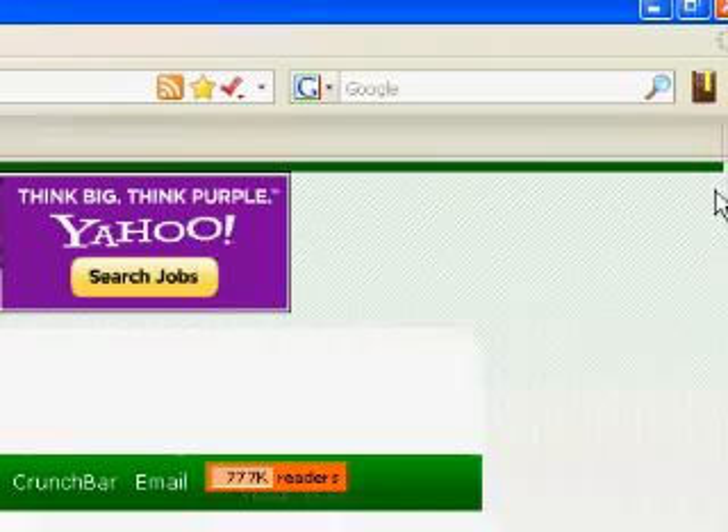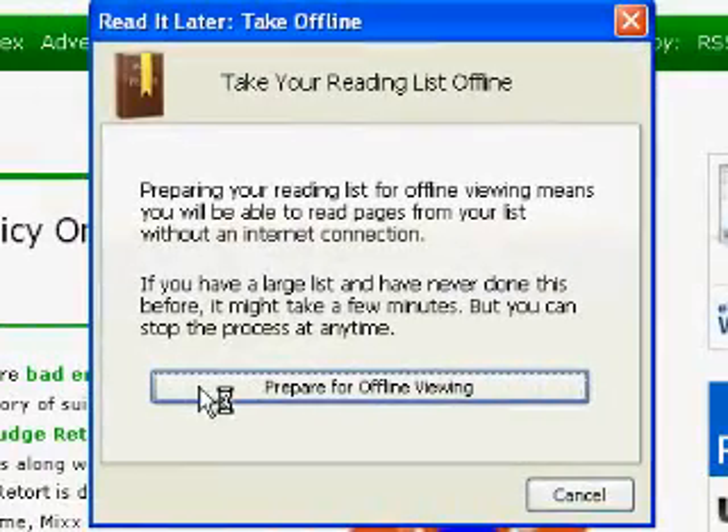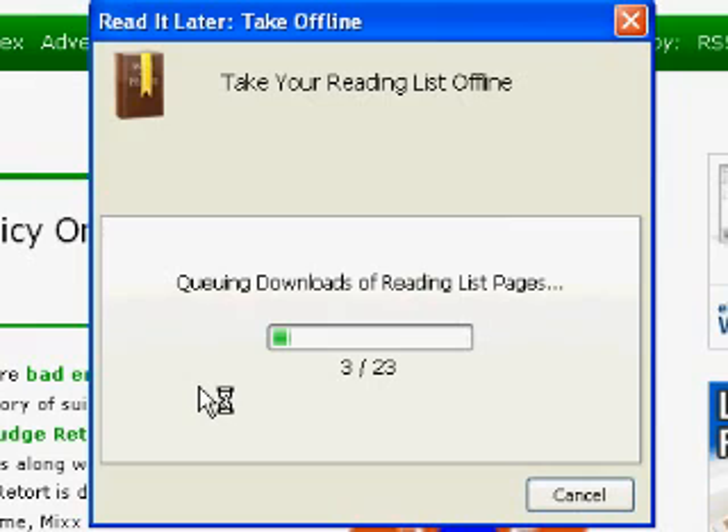If you'll be away from an internet connection and want to read pages from your list on an airplane or in the subway, Read It Later can easily save the pages on your list for offline viewing.